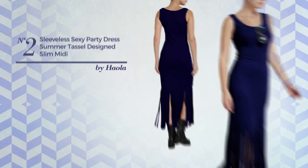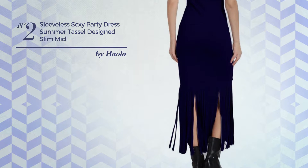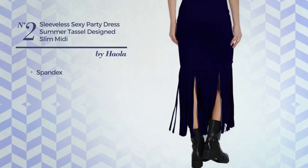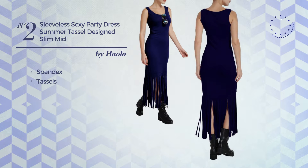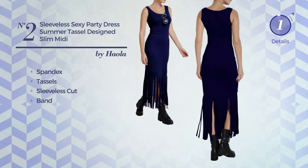Number 2: An All-Street Midi Length Slim Dress. Featuring a sexy design, crafted from soft spandex, styled with tassels, this dress includes sleeveless cut and band. Available in 4 other colors.